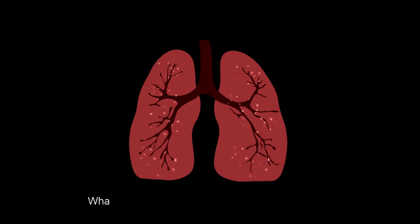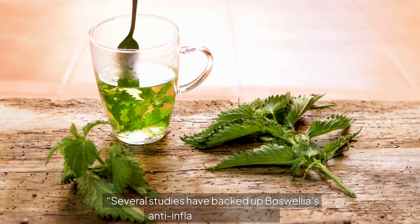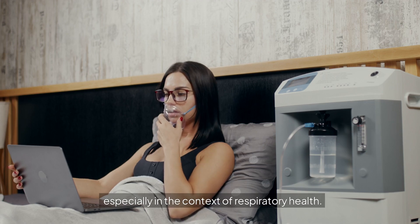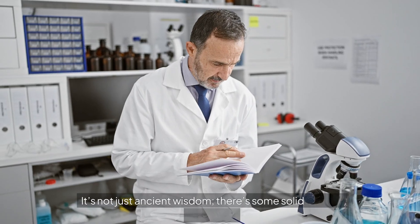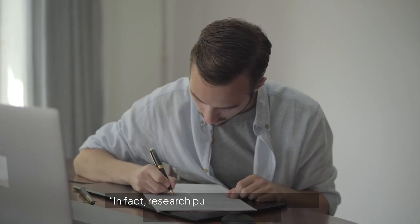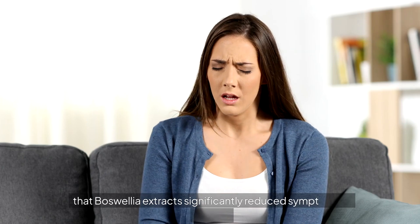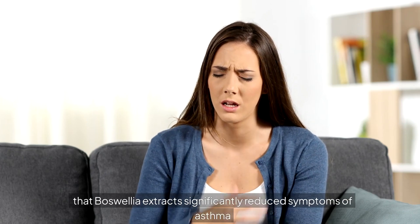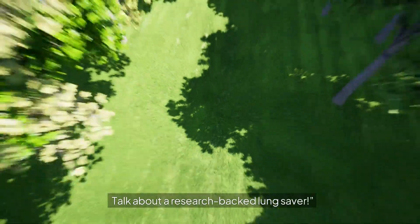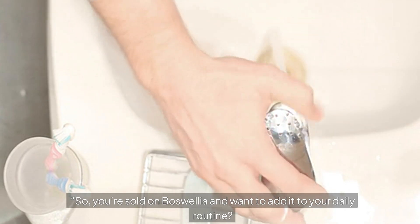But don't just take my word for it — what does science say? Several studies have backed up boswellia's anti-inflammatory effects, especially in the context of respiratory health. Research published in the Journal of Ethnopharmacology found that boswellia extracts significantly reduced symptoms of asthma and other inflammatory respiratory conditions — solid science behind this ancient remedy.